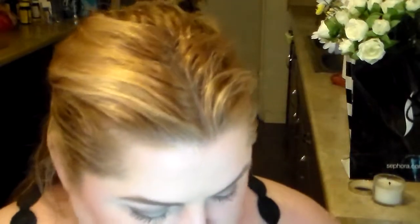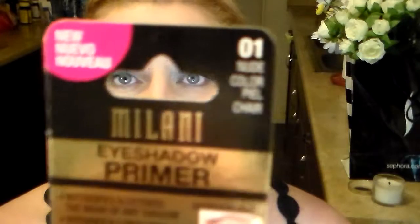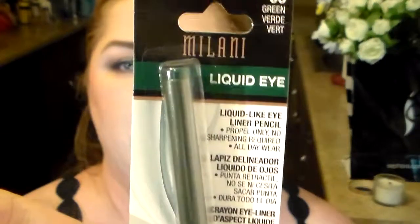Over to Milani — I wanted to try their eyeshadow primer. I think most people have tried this one but I have not. I returned the L'Oreal one because the deep perfect base wasn't good enough for me — it was only as good as elf and elf is three dollars. I also got a Milani liquid eye pencil in green. I like green!